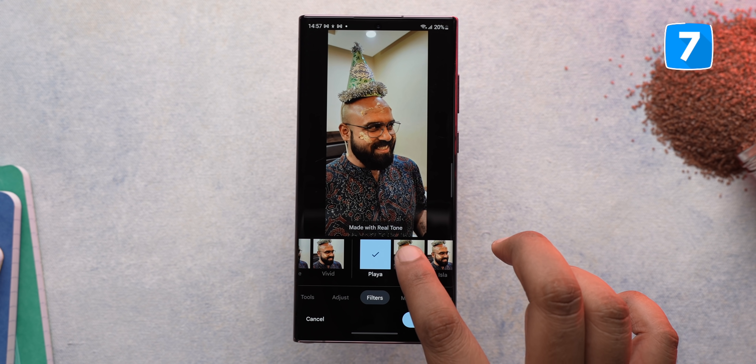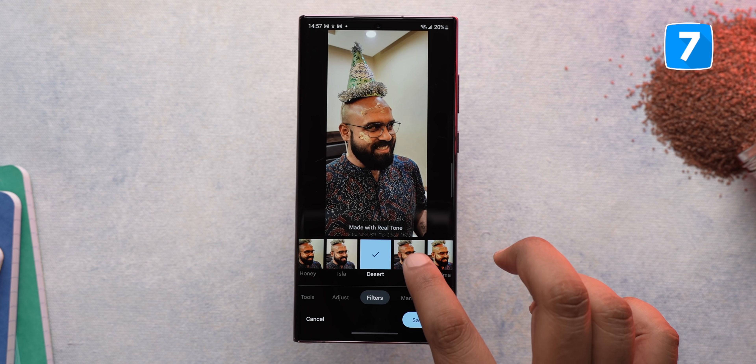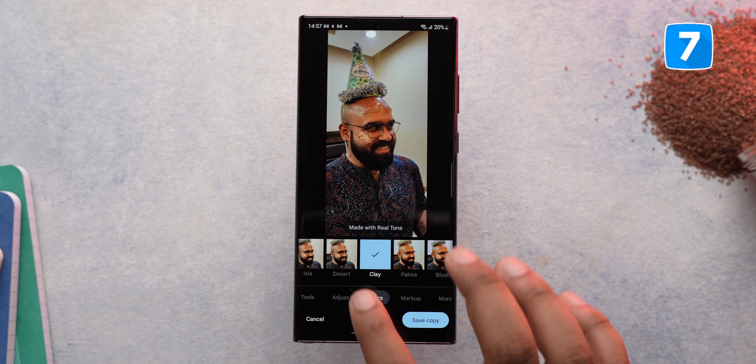This feature is coming to Google Photos on all phones. I'm using it on the S22 Ultra, but it's still rolling out, so check it on your phone and comment if you haven't.